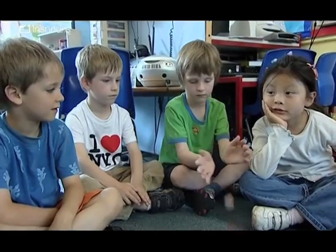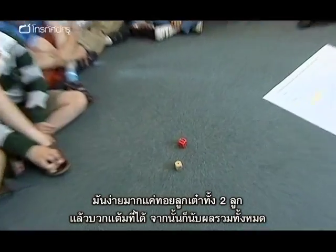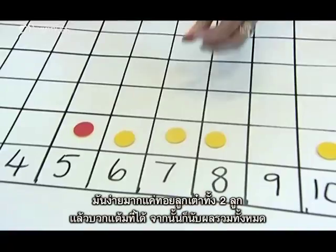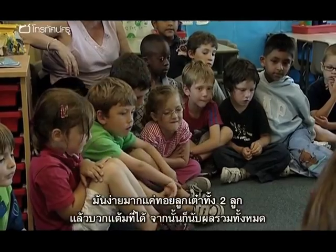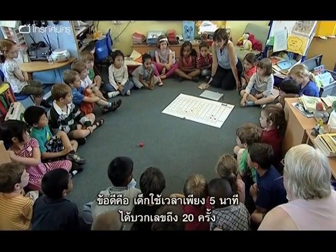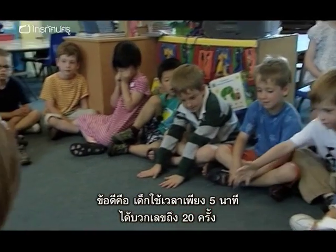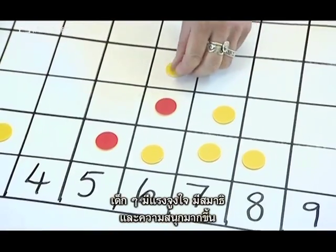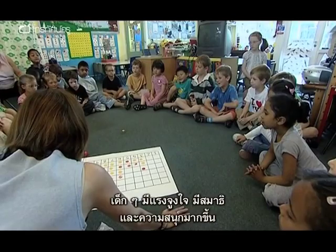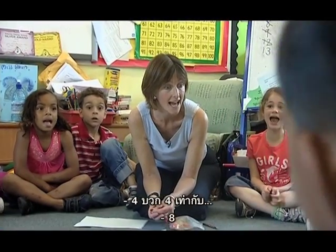Ten! We're off! Three! You very simply roll two dice, add up the numbers and cover the total. What's lovely is they will do at least 20 sums in the space of about five minutes. Their level of motivation, their level of engagement, their level of fun will be about 100 times higher than if they'd done a worksheet. Four and four is...